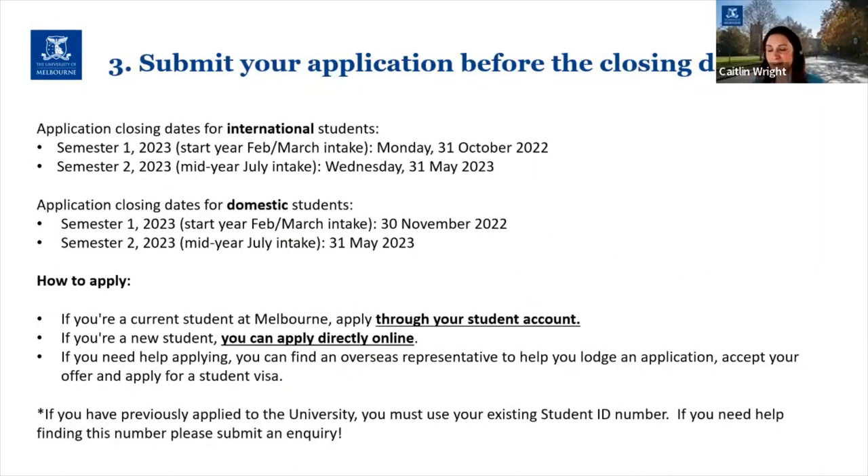My next piece of advice is about submitting your application before the closing date. The application closing dates for the next intake — commencing in February/early March next year — are: international students need to submit by the end of October, and domestic students by the end of November. International students have to apply slightly earlier than domestic students so that offshore-based students have ample time to arrange a student visa, accommodation, and flights.